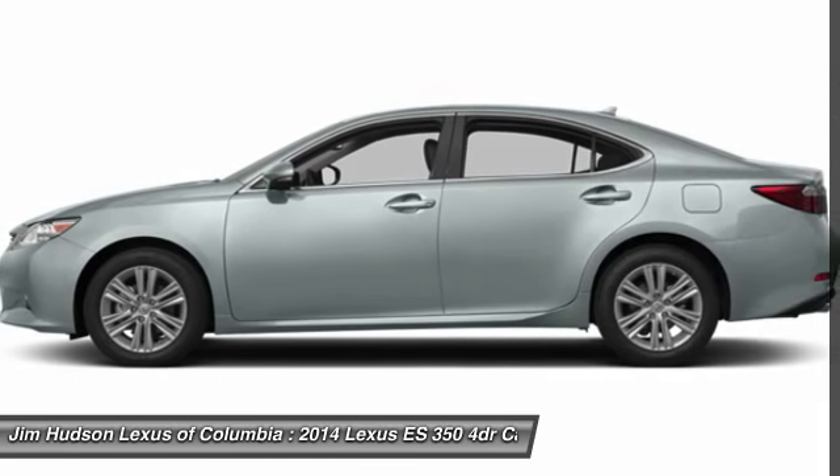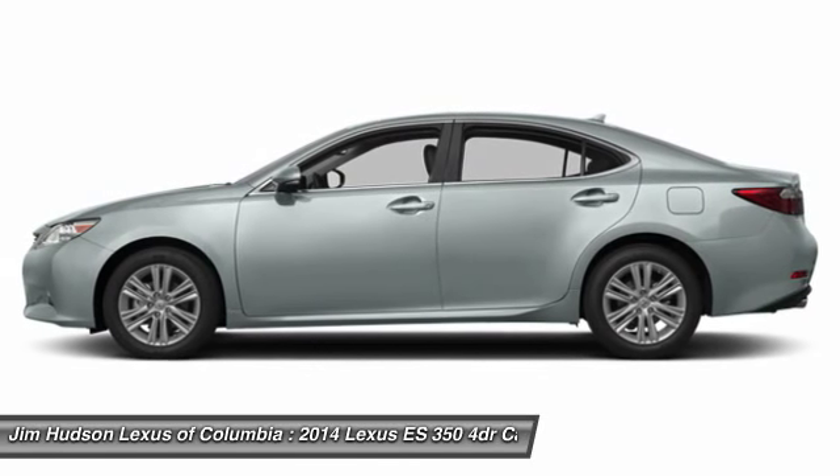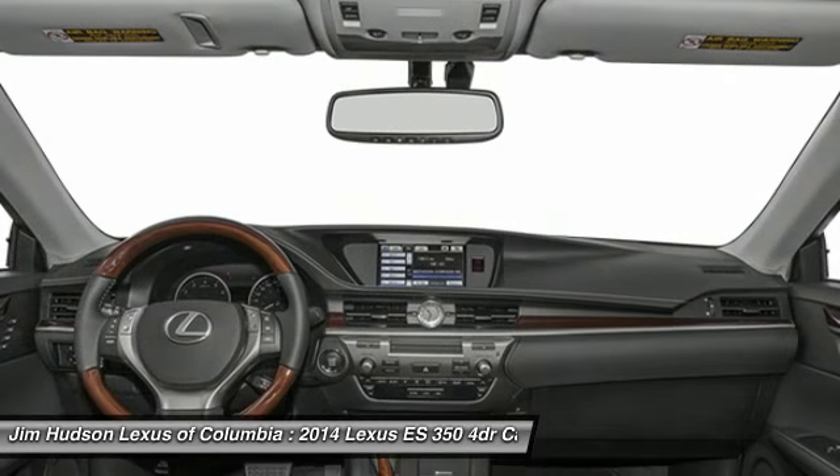CD changer, power passenger seat, anti-lock braking system, power steering, adjustable steering wheel, driver airbag, keyless entry.